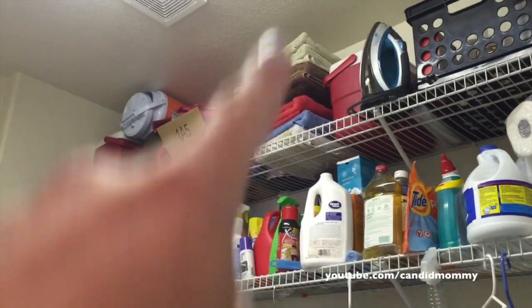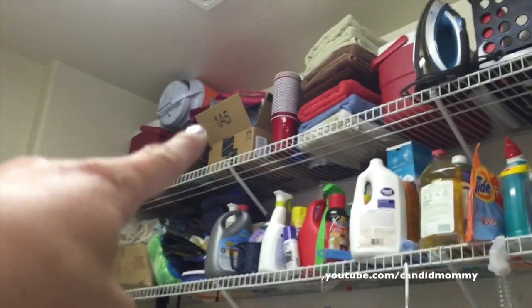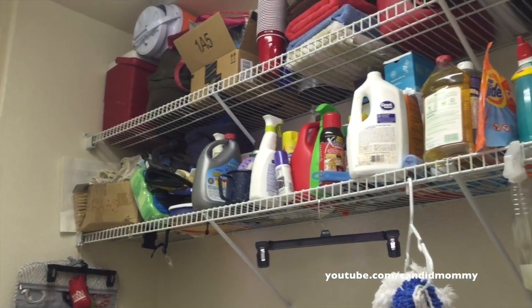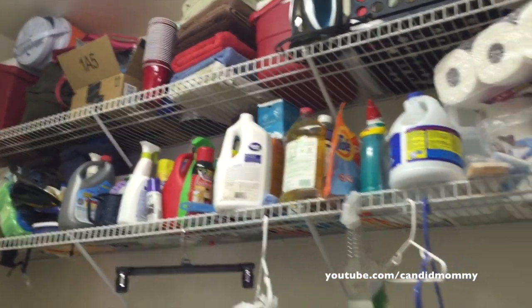Up here we've got towels. I put those up there when I cleaned out our linen cabinet. I also put this box up here when I was going through our pantry because it has a lot of, like, cutlery and stuff just from camping. And then that box that's on this thing is mine.